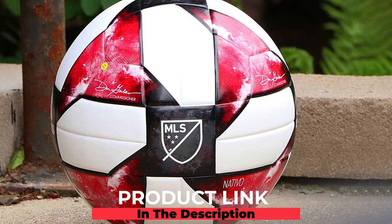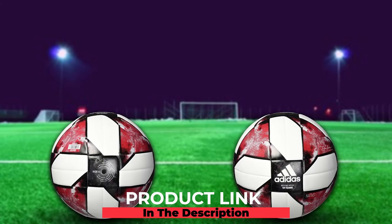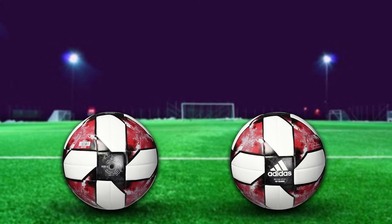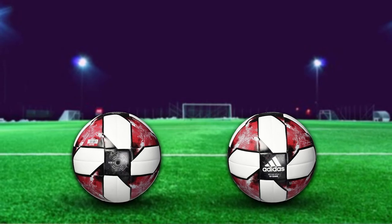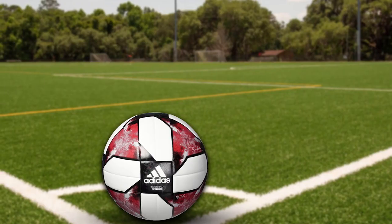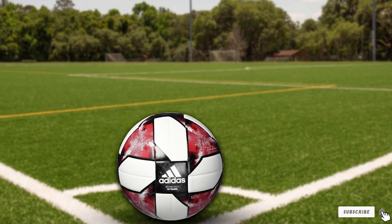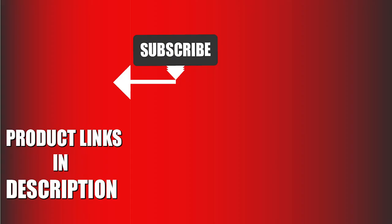Finally, the number ten position is dominated by the Adidas MLS Top Training Soccer Ball. This is a quality ball with sturdy stitching, imported by Adidas and designed specifically to handle serious wear and tear. With an increased level of durability and a unique design, this is one of the best training soccer ball options available.